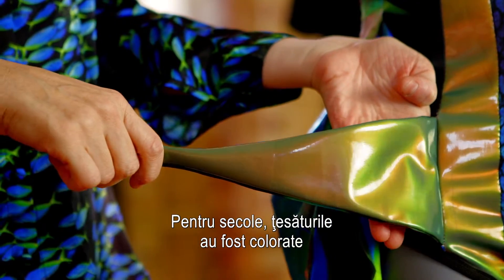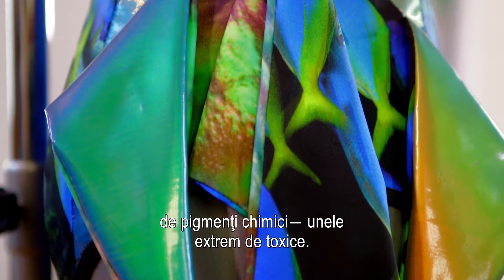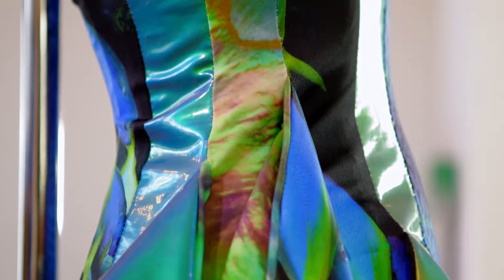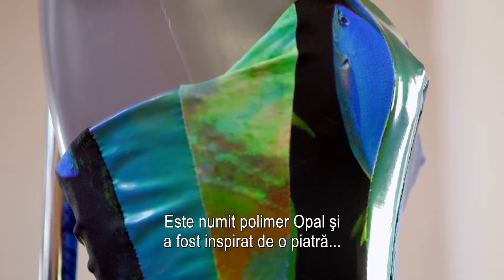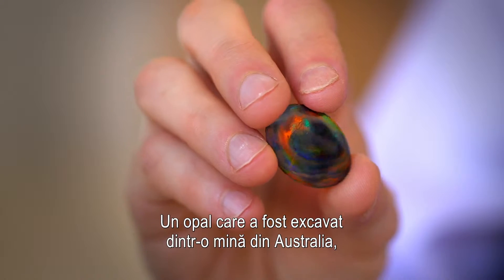For centuries, fabrics have been coloured by chemical pigments, some highly toxic. But this extraordinary material generates its own colour from its own structure. It's called Polymer Opal, and it was inspired by a stone — an opal that was dug out of a mine in Australia.